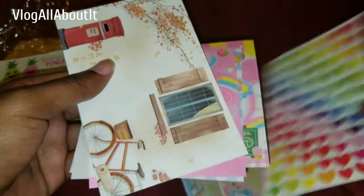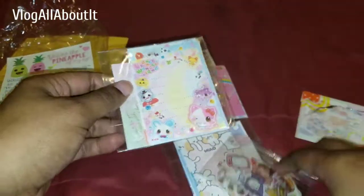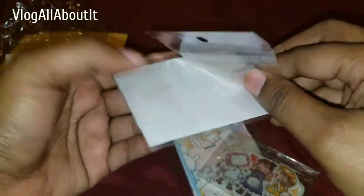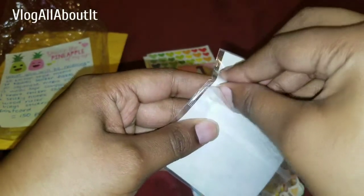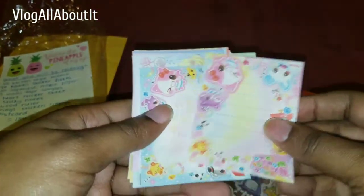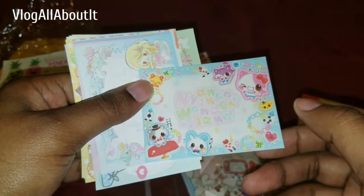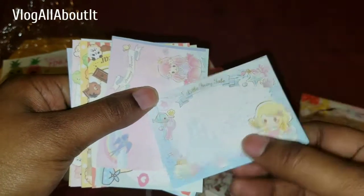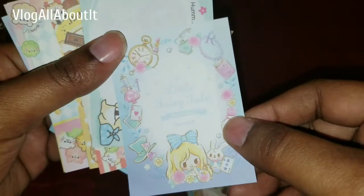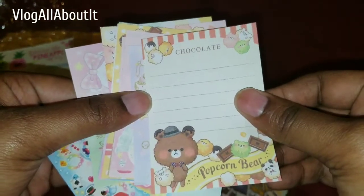Then we have some heart stickers and a postcard. And then — wait, I don't even have to open it — okay, we have more of the little tiny papers. These are cute. Oh my goodness, these are so cute. You can barely see that. Chocolate popcorn bear!